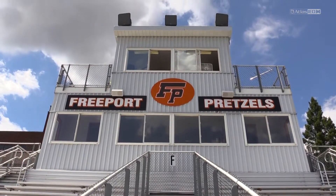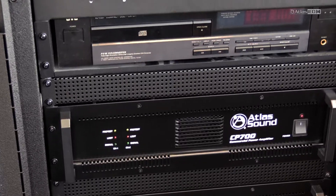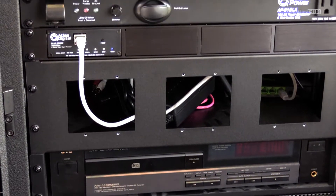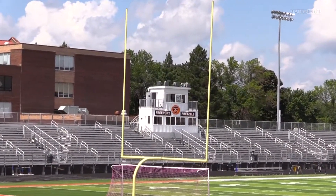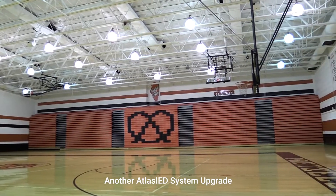We just completed an Atlas IED system — stadium horns, drivers, and all the electronics behind us here. We are putting in a new sound system for our stadium. Last summer we did the gymnasium, and this summer we're doing the stadium. It was an easy choice to pick what we'd do for the stadium because it worked out really well for the gymnasium.